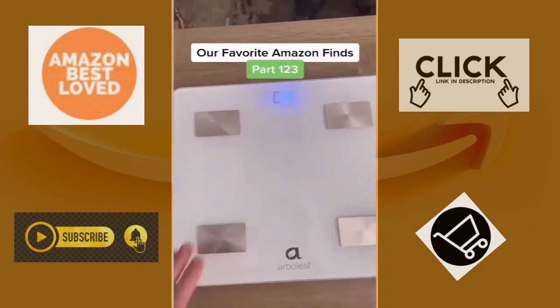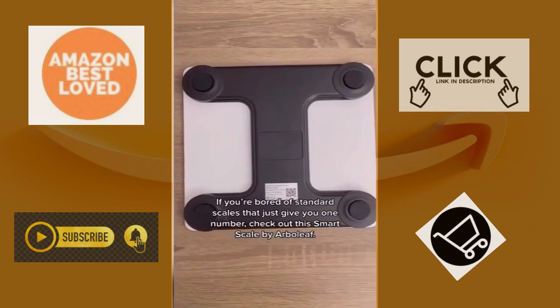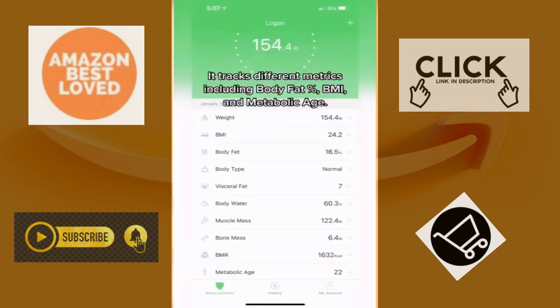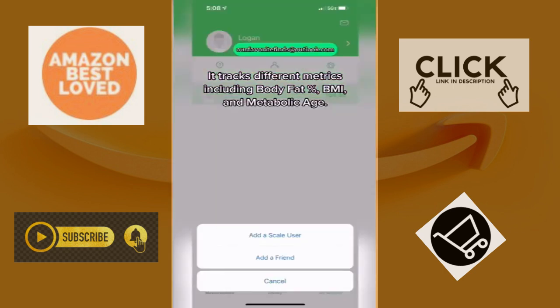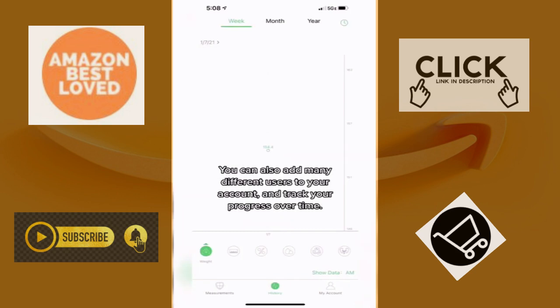Our favorite Amazon finds part 123. If you're bored of standard scales that give you just one number, check out the smart scale by Arbolief. Download their app and it connects easily via Bluetooth. It tracks many different metrics including body fat percent, BMI, and metabolic age. You can also add many different users to your account and track your progress over time.